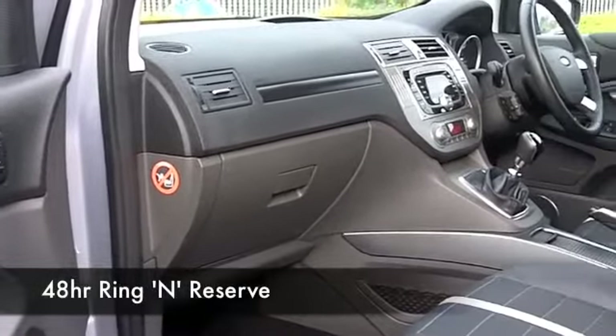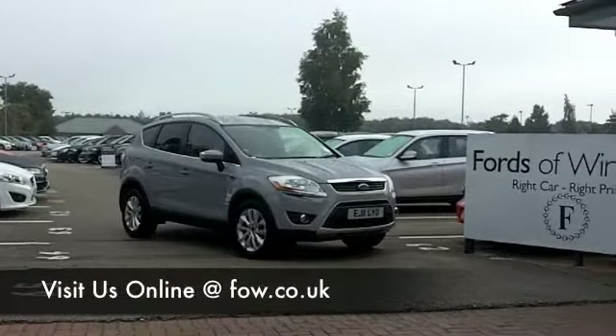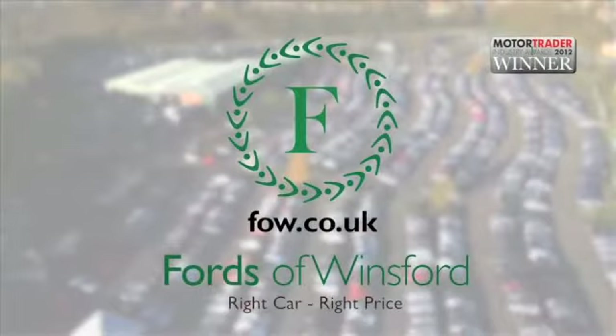Don't forget, if you want to part exchange or if you'd like us to arrange finance, that's no problem. Bring your licence with you, have a test drive, and discover this great car for yourself at Fords of Winsford.